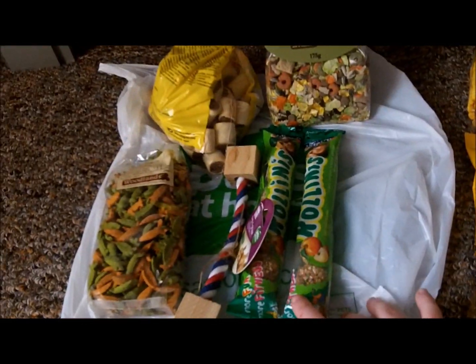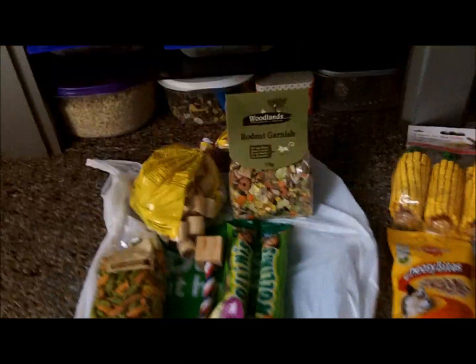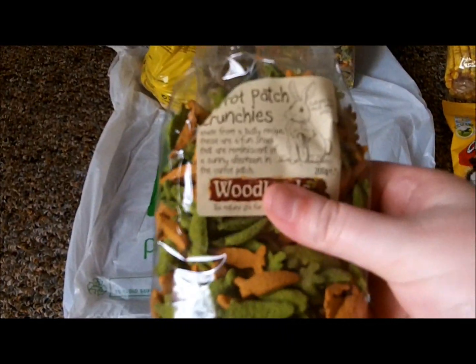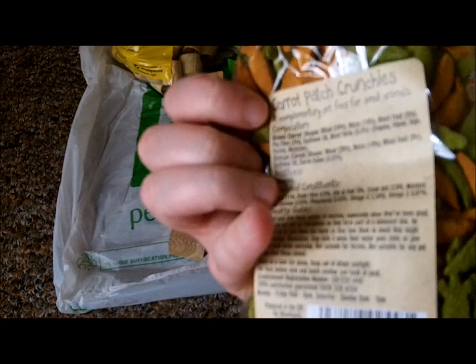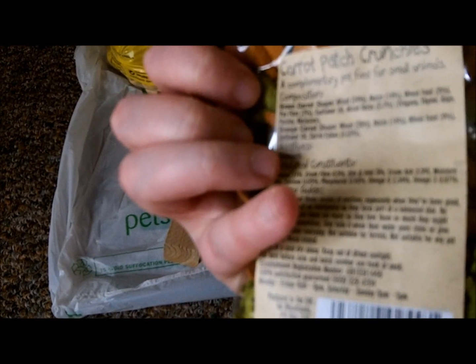First we went to Pets at Home and I got some of the Carrot Patch Crunchies because I've seen them in a lot of people's videos and my partner really wanted to get them, so he bought those.